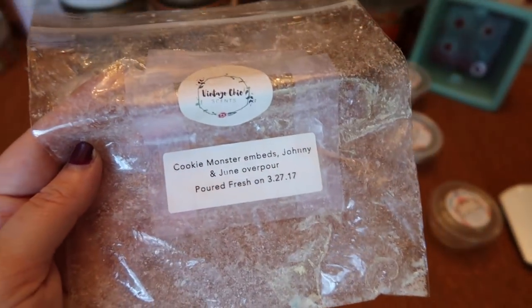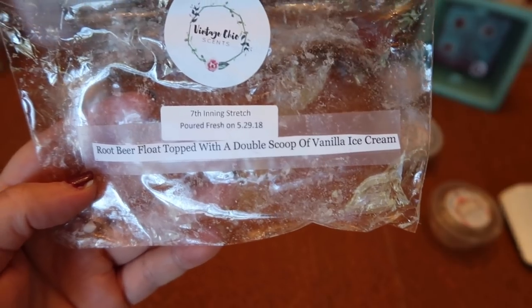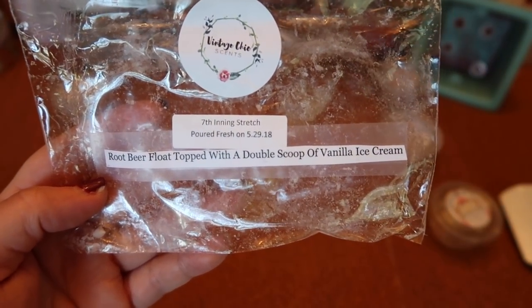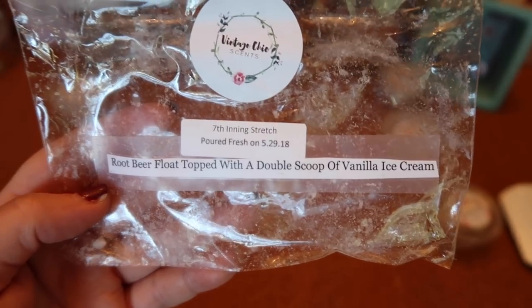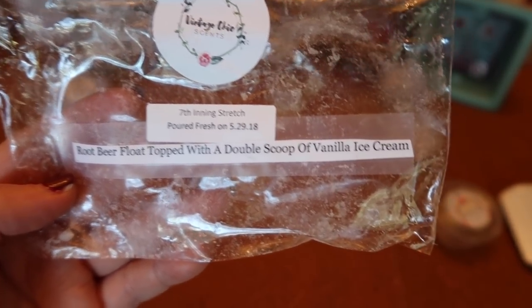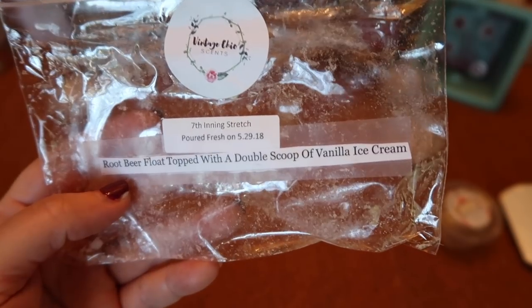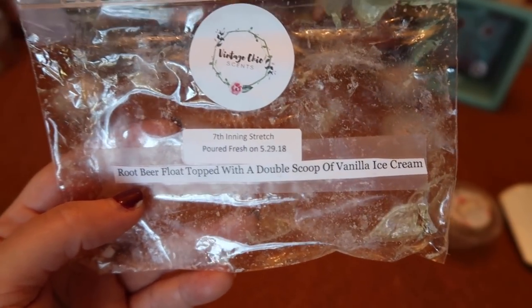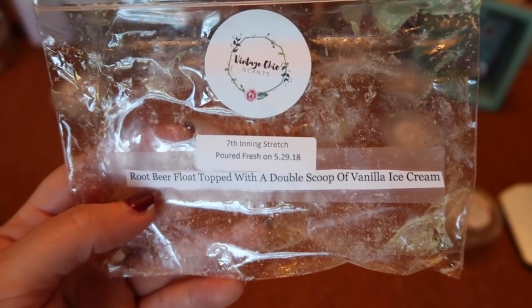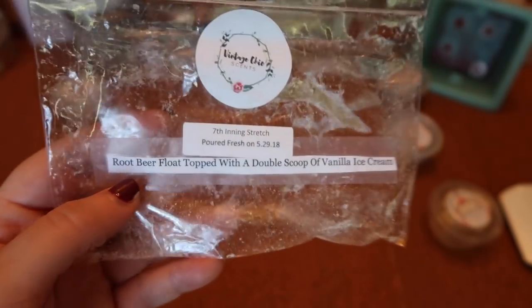I finished a four-pack coin of Vintage Chic Scents Seventh Inning Stretch — root beer float topped with a double scoop of vanilla ice cream. Very nice root beer float — you mostly get the authentic root beer, but there's a nice amount of vanilla ice cream actually detectable as a note, so it really smells like a root beer float. The strength and throw was about a six to six and a half for one coin split between two warmers. The only downside is it only lasted about five hours, which I don't normally have that issue with.